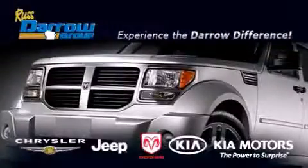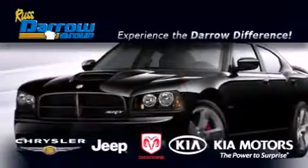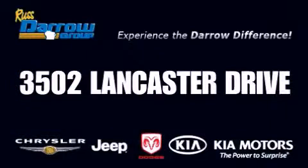Get the Darrell difference today, only at Russ Darrell Kia Chrysler Jeep Dodge Madison. Russ Darrell.